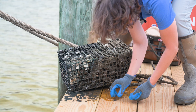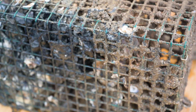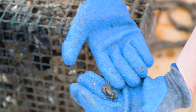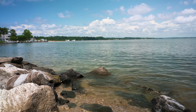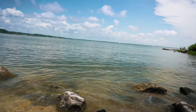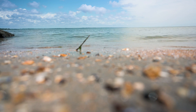Oyster reefs benefit the bay because oysters are just these wonderful filter feeders. They filter water, and each oyster can filter about 50 gallons of water a day — more than I can do for the bay in a day. It cleans the water, so all the sediment and pollution going into the water from various sources — it does an ecosystem service.